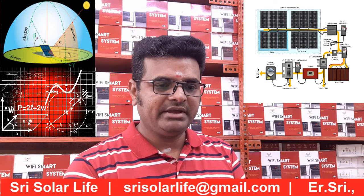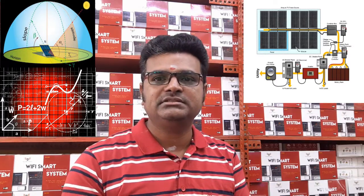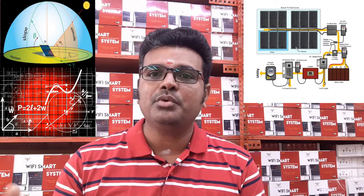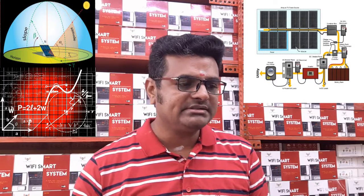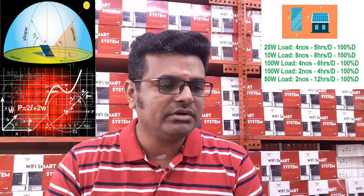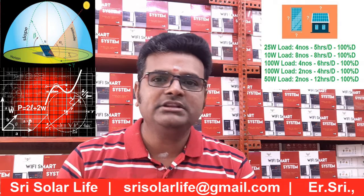We have considered light loads only — LED lights, fans, laptops, televisions, home theaters. We are not considering higher-rated appliances like air conditioners, geysers, or motors. The loads considered are: 25W loads, 5 numbers running 5 hours per day; 10W loads, 8 numbers running 8 hours per day; 100W loads, 4 numbers running 6 hours per day; 100W loads, 2 numbers running 4 hours per day; and 50W loads, 2 numbers running 12 hours per day.